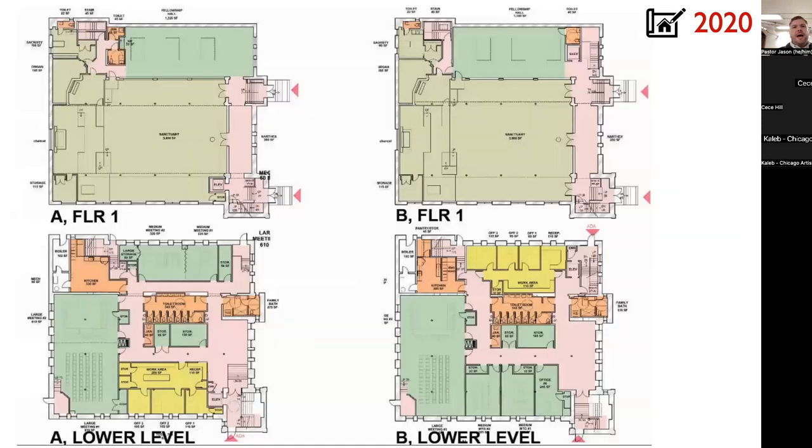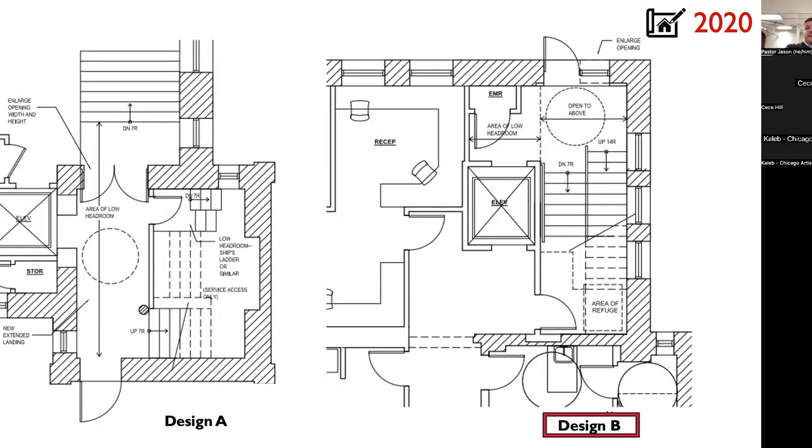In 2020, right before the pandemic, we had narrowed to two plans. One big question was elevator location. Plan A placed it at the Hoyne and Le Moyne corner; Plan B put it on the other side of the building. Right now we're not accessible at all — you immediately have to go up or down stairs, none of our bathrooms are ADA accessible. It's a 1906 building. We paid extra money to really test this out, bringing in more architects and engineers.